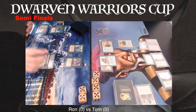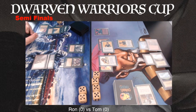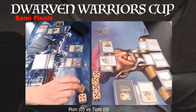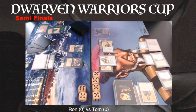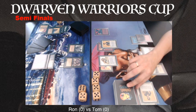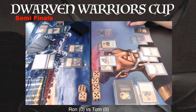Three mana — will we see a Hypnotic Spectre? There's a Drain Life for one on the Benalish Hero. Ron still has three cards in hand, so he was just drawing into card number four. It kind of looked like he was topdecking. It's also hard to know how many cards Tom has — it seems he only has one, so that's at least an advantage for Ron if he can get some mana, because he's not drawing any land.